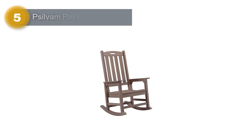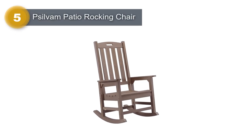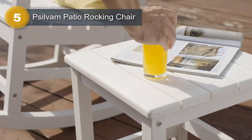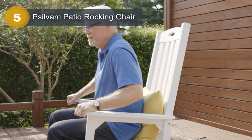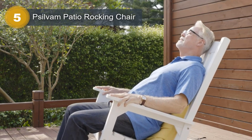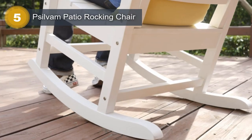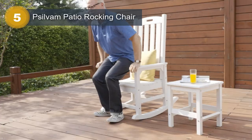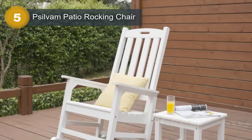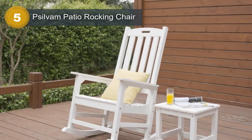Number 5: Sylvan Patio Rocking Chair. The Sylvan Patio Rocking Chair is a beautiful and comfortable addition to any outdoor living space. The chair measures 32 inch D x 27 W x 45 H and is designed in a traditional style. Its brown color gives it a warm and inviting appearance that will complement any outdoor decor.